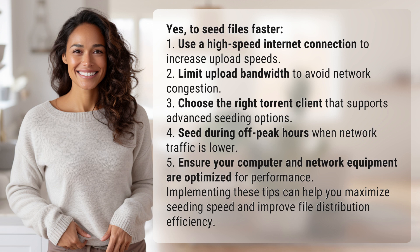Implementing these tips can help you maximize seeding speed and improve file distribution efficiency.